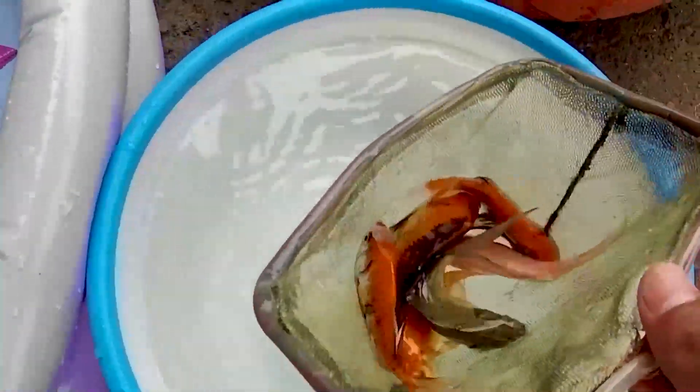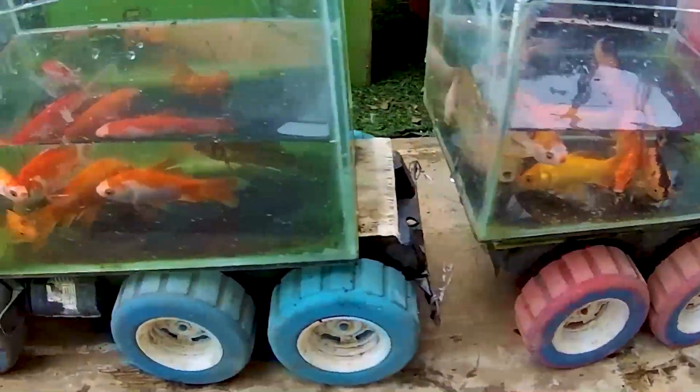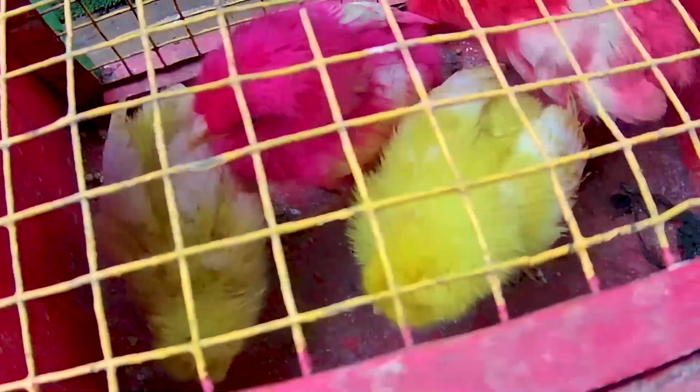Yuk, kita masukkan terlebih dahulu ke dalam truk akuarium, Timan. Karena masih ada truk anakan kakak yang masih kosong nih guys. Jadi semuanya truk akuarium kakak sudah terisi penuh ya oleh hewan-hewan, Timan. Coba lihat tuh, banyak sekali kan guys. Ada ikan hias, wadidaw, ada juga seekor marmut, ada juga anakan ayam, Timan. Empat ekor ya sekarang sudah kakak dapatkan hari ini, Timan. Dan juga seekor marmut lagi berwarna hitam guys. It's very nice!